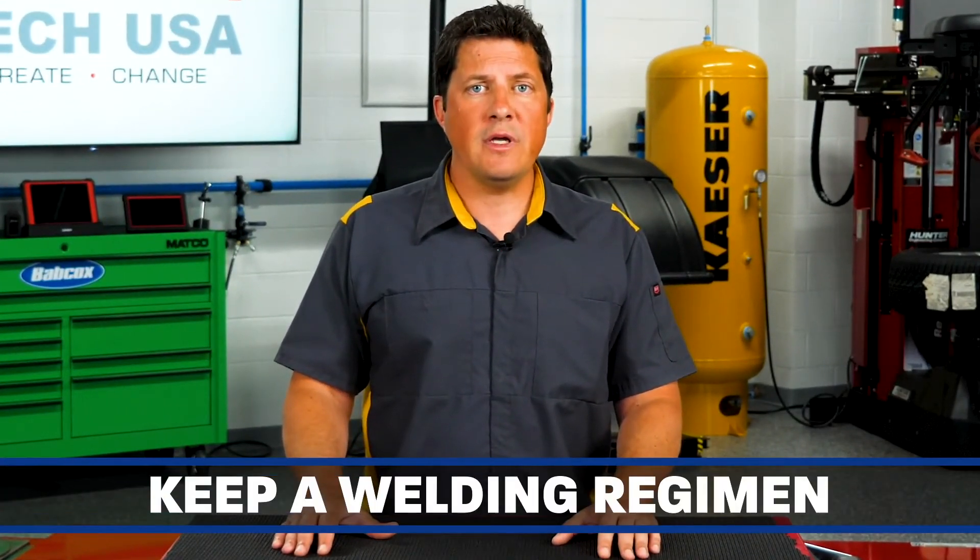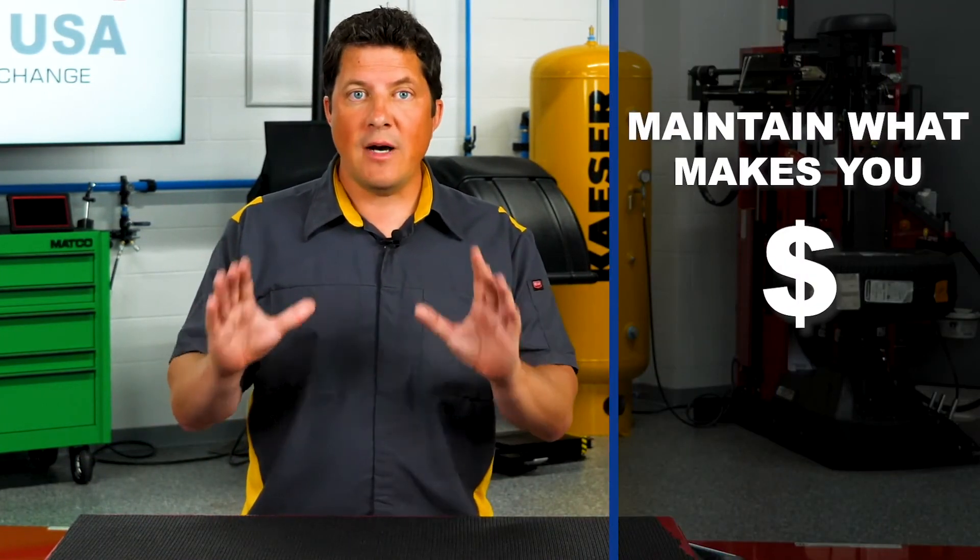Maintenance is a major problem for any welding machine. A shop can spend a serious amount of money for the best welder out there, but if it's not maintained, it becomes a drain on time and resources. Keep a regimen for all to maintain and clean your machines. Simply put, maintain what makes you money.